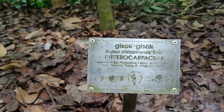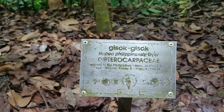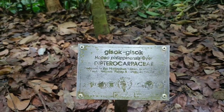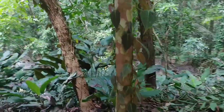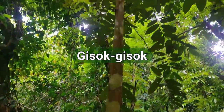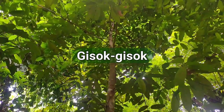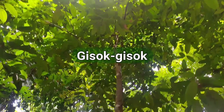Ito naman tawag ay Gisok-Gisok. Marami sa Negros — common in Negros. It's endemic to the Philippines — found in Negros, Panay, and Luzon. And here it is. So what you can see here is the climbing velvet plant — pillar dihan doon. And here are the leaves of the Gisok-Gisok.